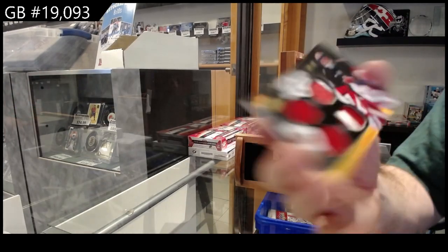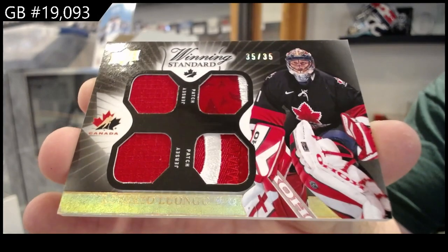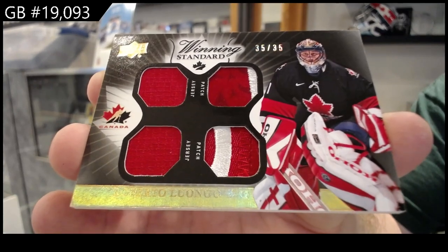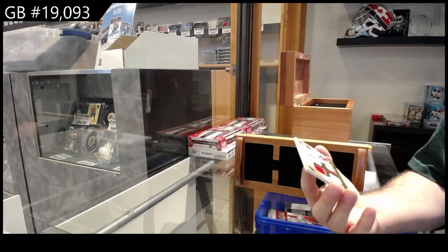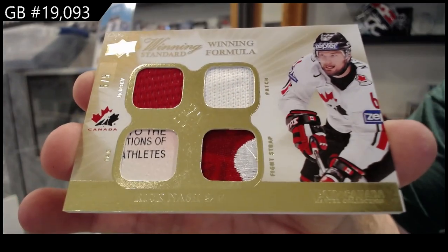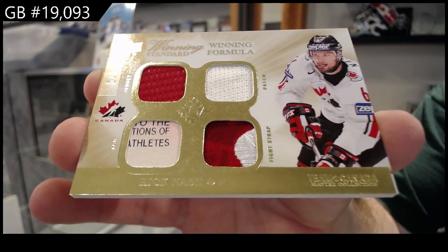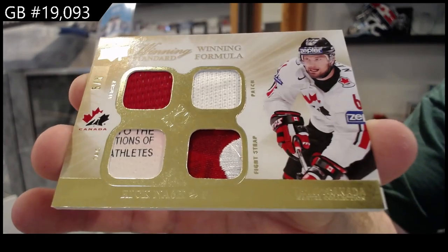Dual jersey, dual patch numbered to 35 of Luongo. Roberto Luongo — ooh, nasty. We've got a quad winning formula map numbered to five. Rick Nash. Jersey tag, fight strap patch — I feel like they messed up the fight strap and the patch, but that's okay, still a nice card.